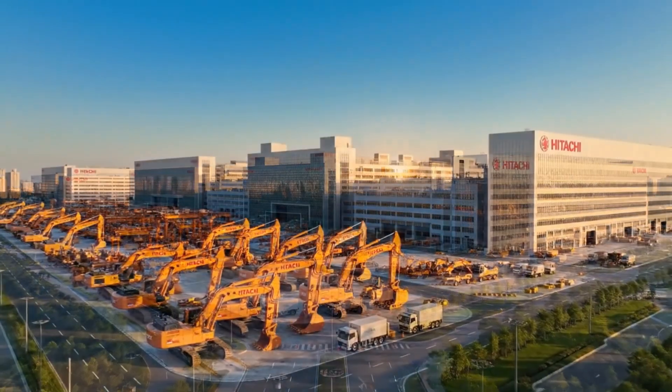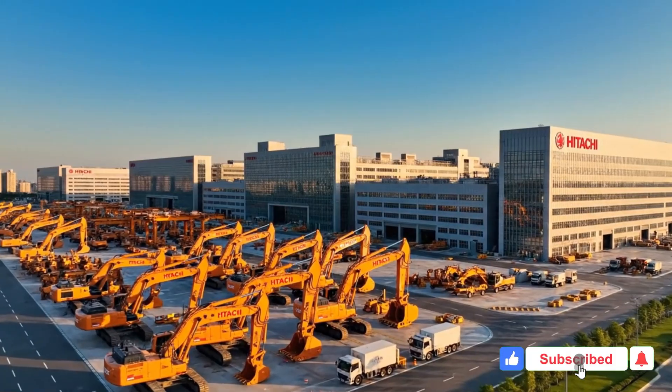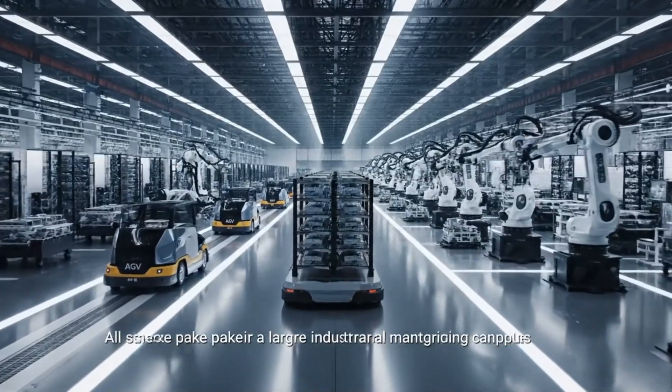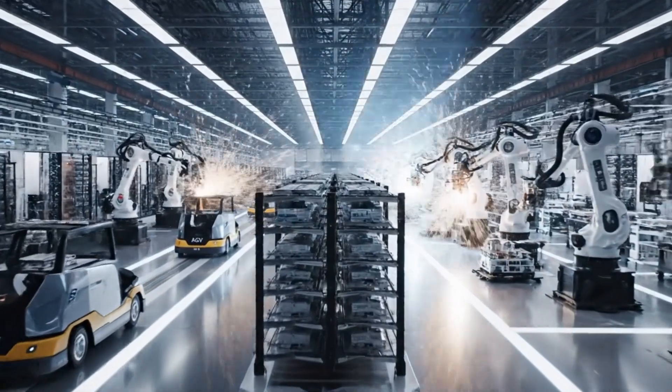This documentary follows the complete production of a Hitachi hydraulic excavator. All scenes take place inside a large industrial manufacturing campus.